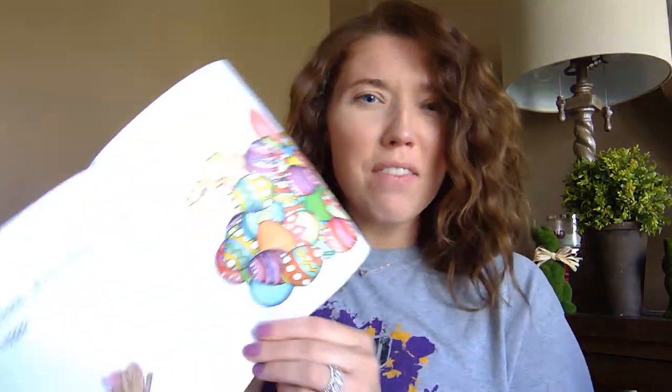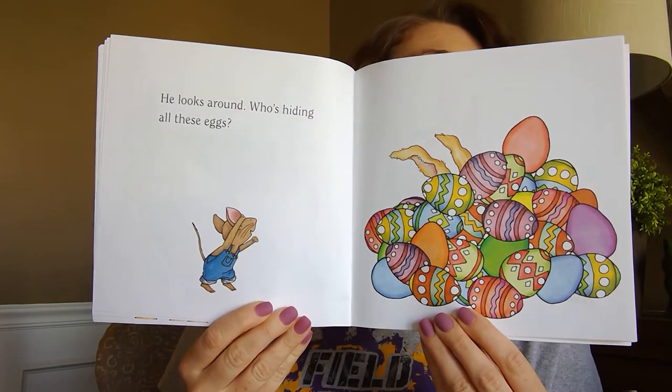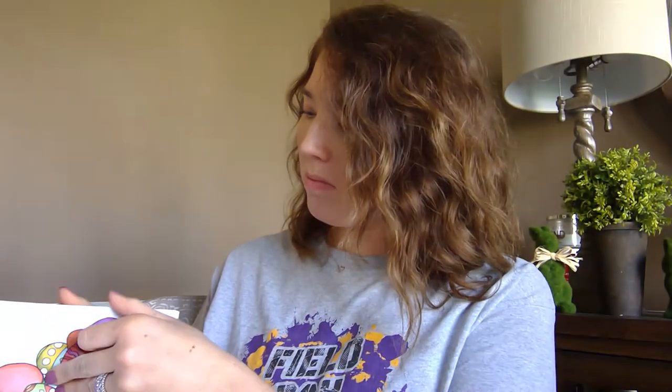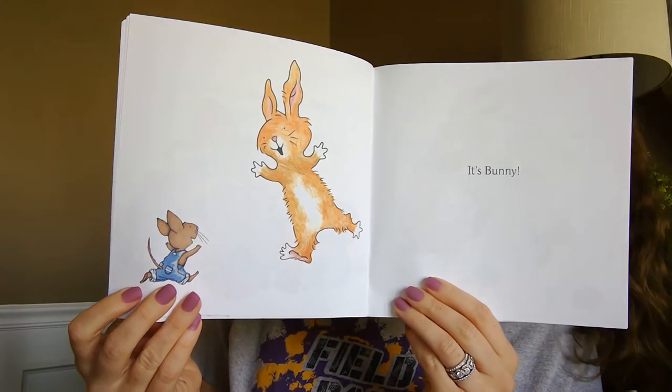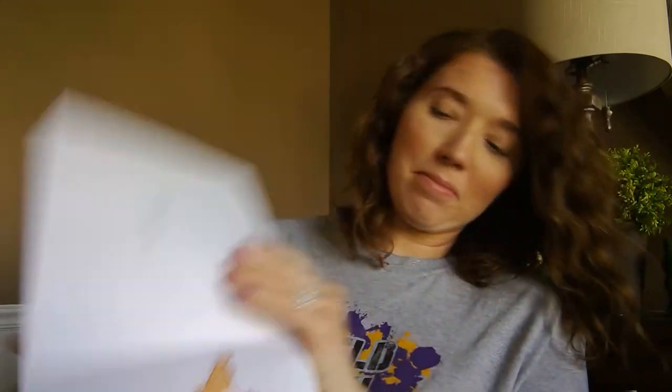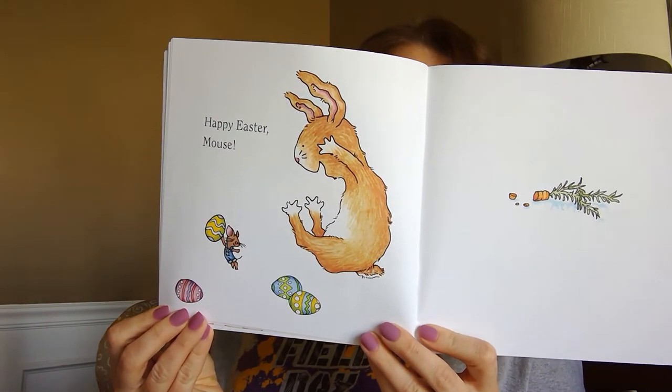He looks around. Who's hiding all of these eggs? It's Bunny. Happy Easter Mouse. The end.